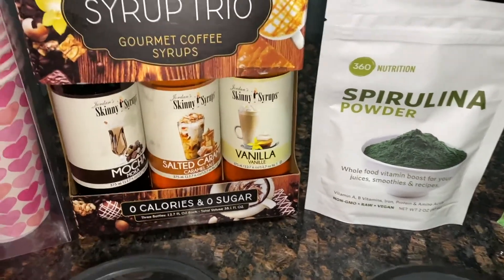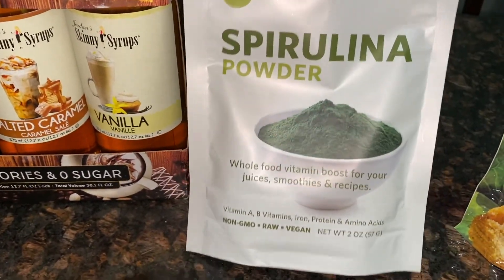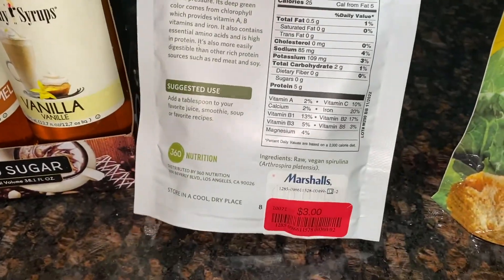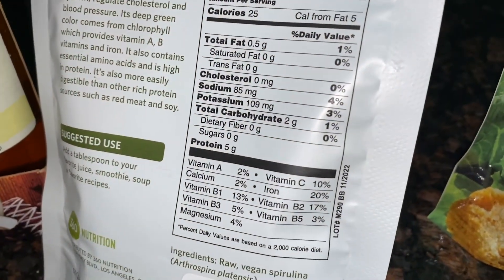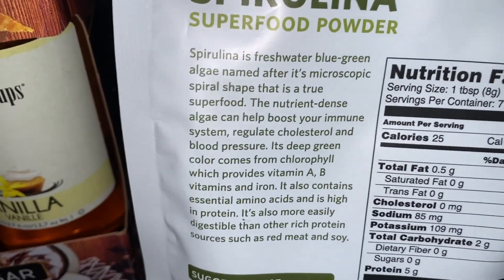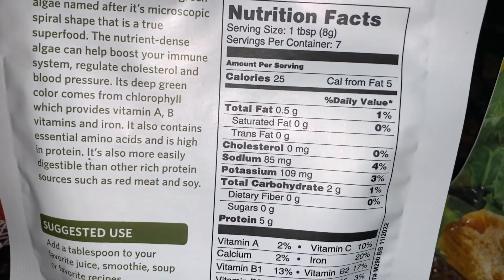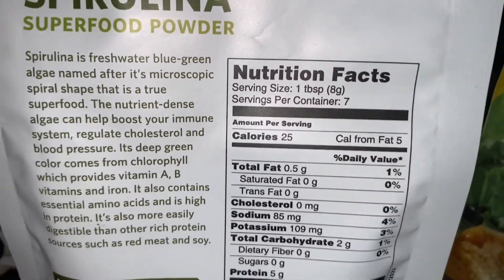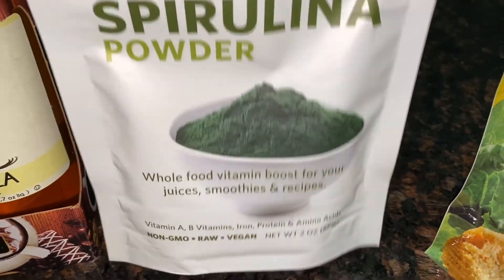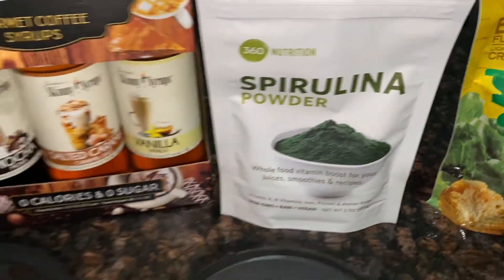I also grabbed this spirulina powder — I like to add it sometimes to my smoothies. It was on clearance for $3 and has a lot of great health benefits. It does have two carbs per tablespoon so I might just do half a tablespoon in my smoothies. It's a really great thing to incorporate into your diet, and when you put it in a smoothie you don't even taste it — just don't drink it on its own.